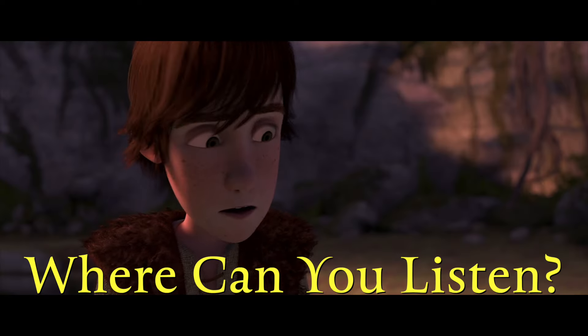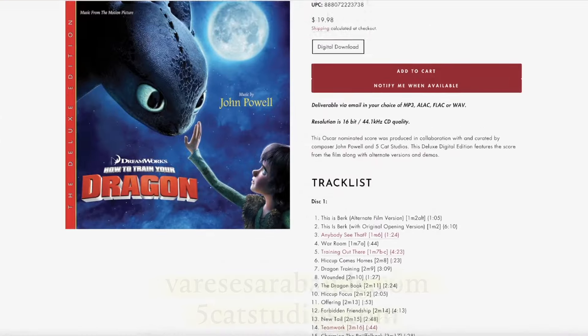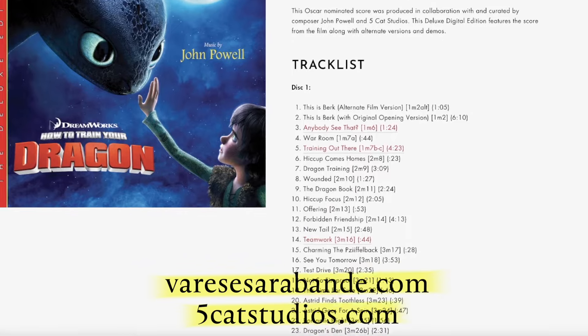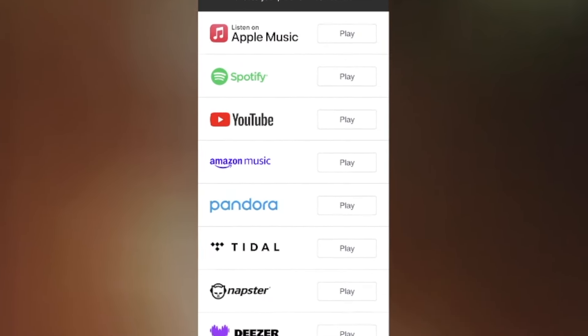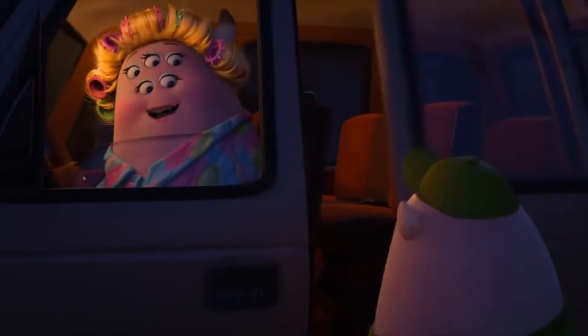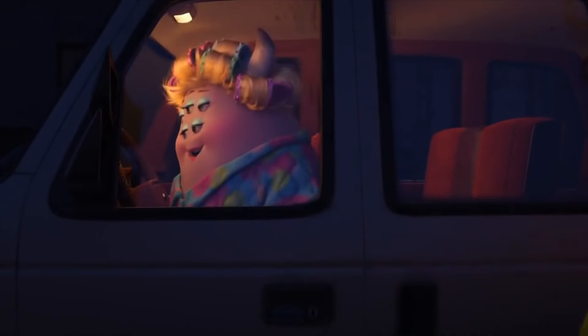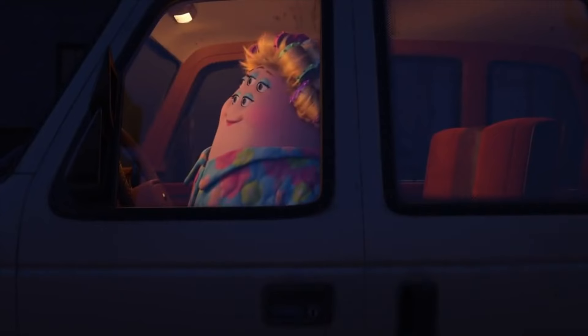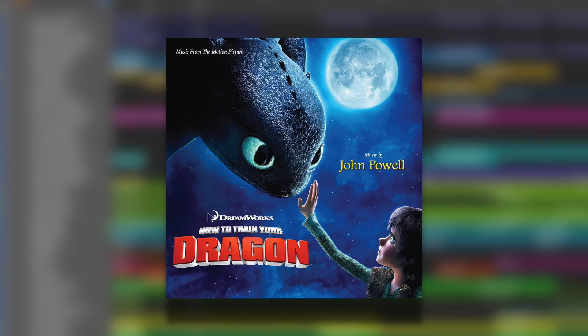Where can you listen? Deluxe albums release physically, in limited supply, on two-disc sets purchasable on the record label's website. They also release digitally pretty much everywhere, so you can listen to any cue, anytime, anywhere — which you could already do with the CD, but now you have every cue and bonus track.